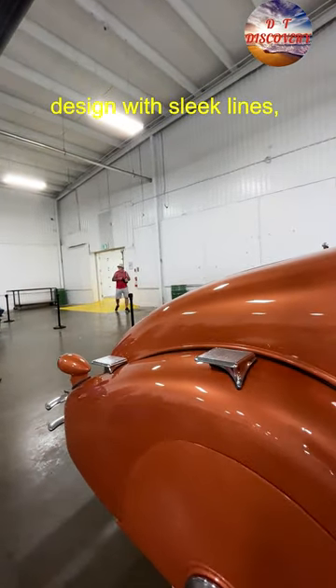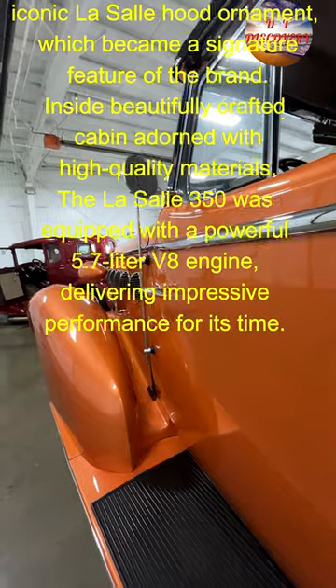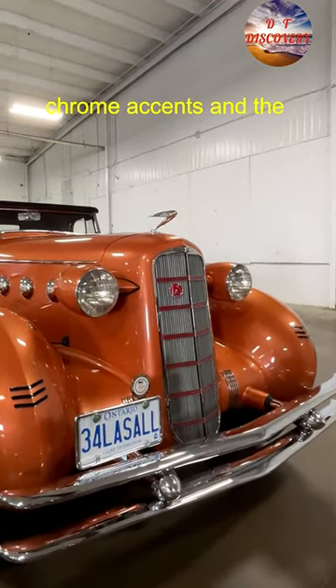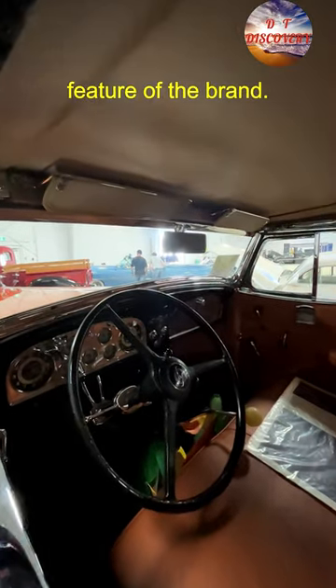A stunning exterior design with sleek lines, long hood, and flowing curves exuded a sense of luxury and sophistication. The attention to detail was evident in the elegant chrome accents and the iconic LaSalle hood ornament, which became a signature feature of the brand.